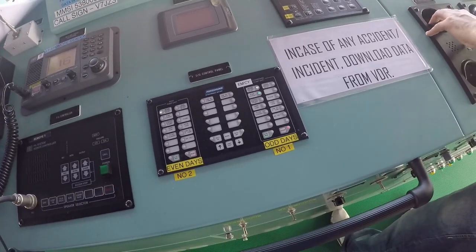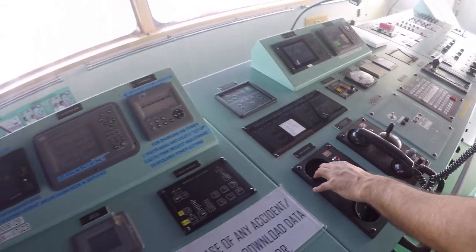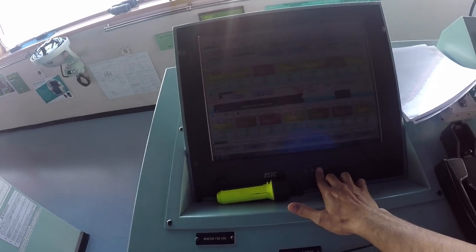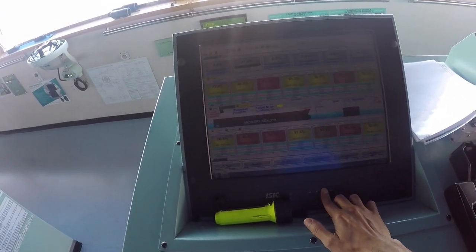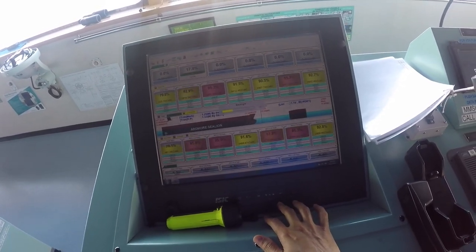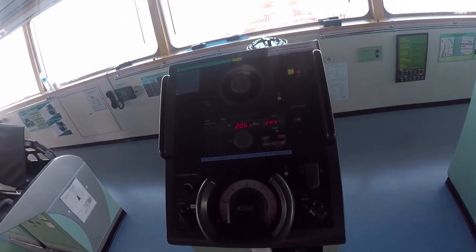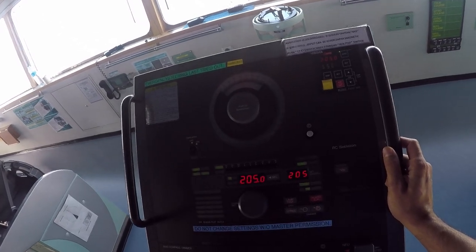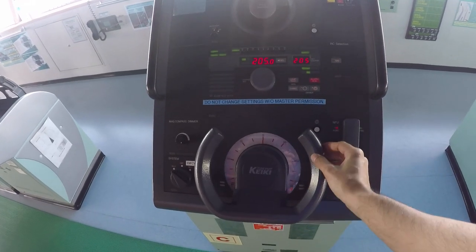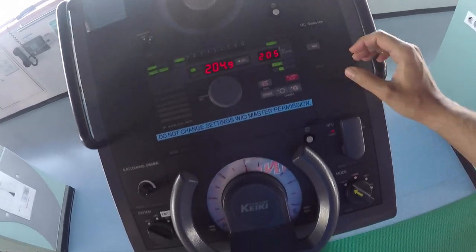This is the steering system with two motors. This is also an AIS repeater from the CCR — it shows the quantities in all the cargo tanks, ballast tanks, and fuel oil tanks. This is the steering panel — basically the steering wheel. Just like a car has a wheel, the ship also has a wheel. Right now it's on auto, so nobody needs to steer it manually.